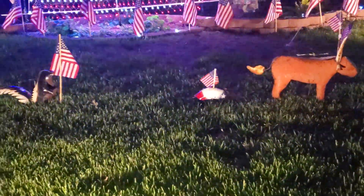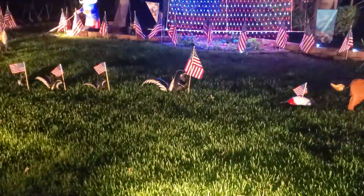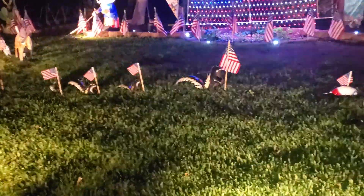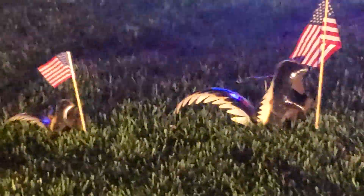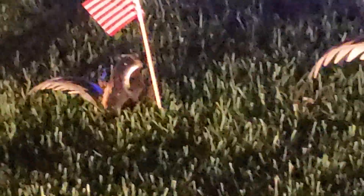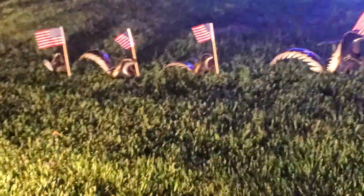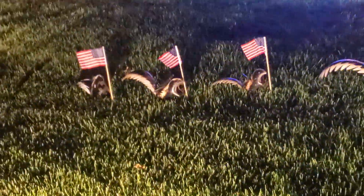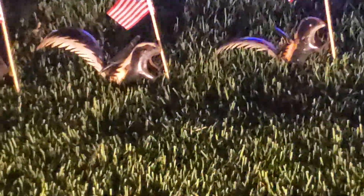And then we got our skunk family. They all kind of grandstand there — they're sitting up on their butts and holding a flag. There's Mama and one of her babies, and one of the other babies. You got all the kids out there and they all stopped and are holding their flags.